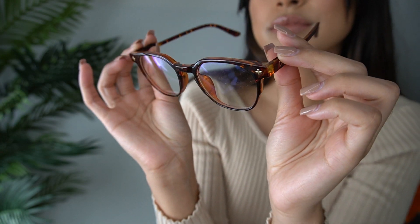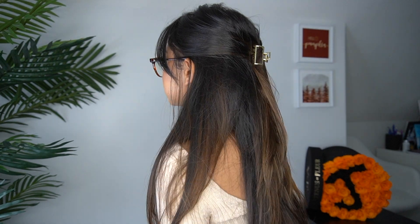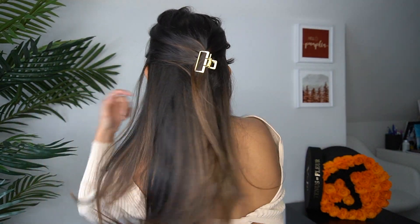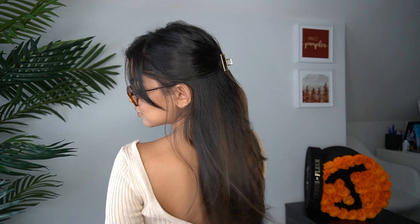I also got these blue light glasses from Princess Polly — I couldn't resist, they looked so cute on the website. I love wearing blue light glasses because I'm a college student and work a lot on my computer and phone. I also got this little gold hair clip from Princess Polly — it's so small and delicate-looking and pretty in my hair.